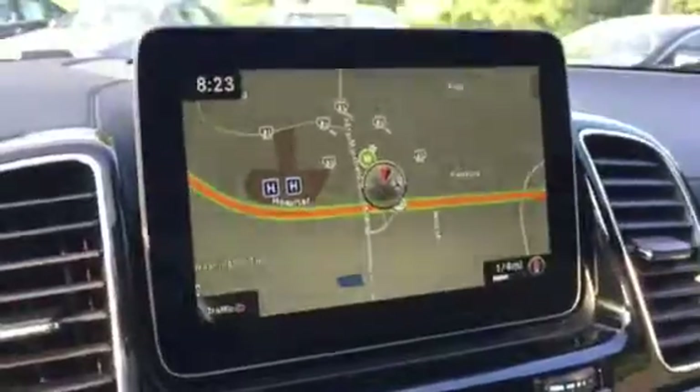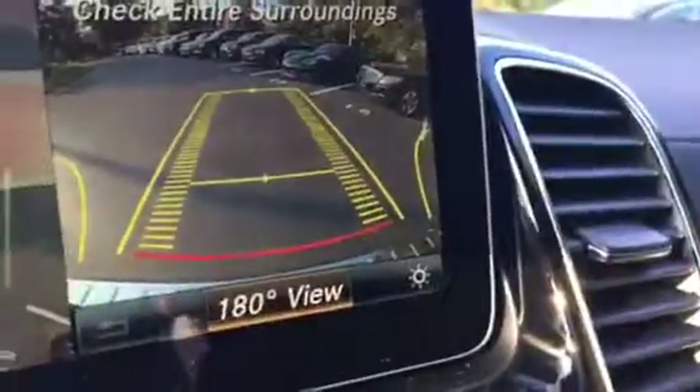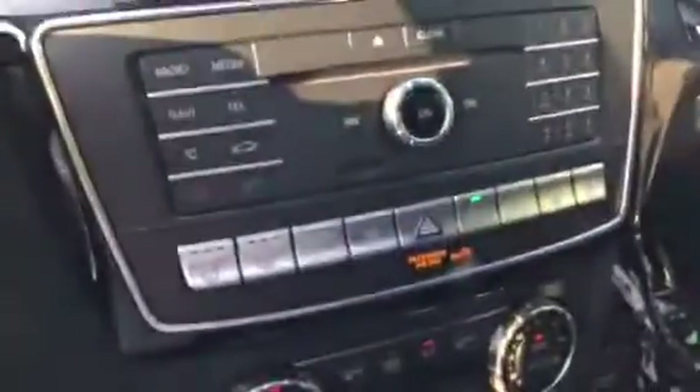It does have the surround view camera, so you can see all around the car when you put it in reverse, and also behind you. All your GPS, and everything is voice command. Nice hood there.